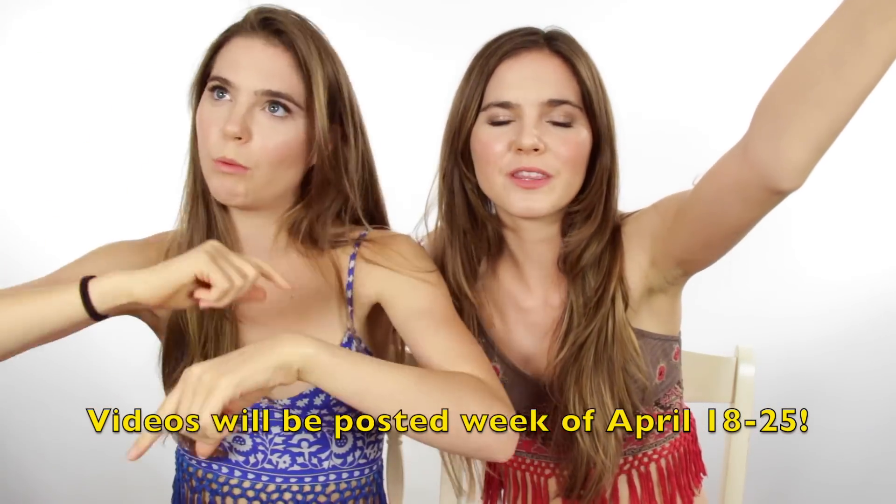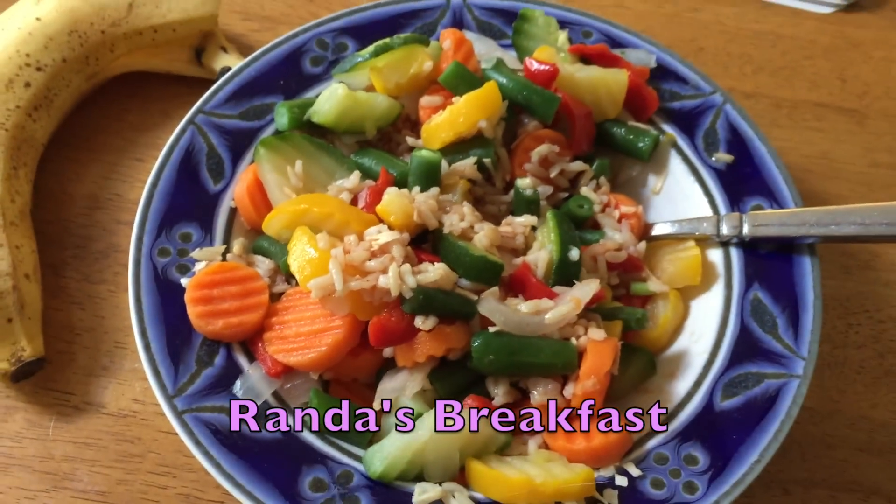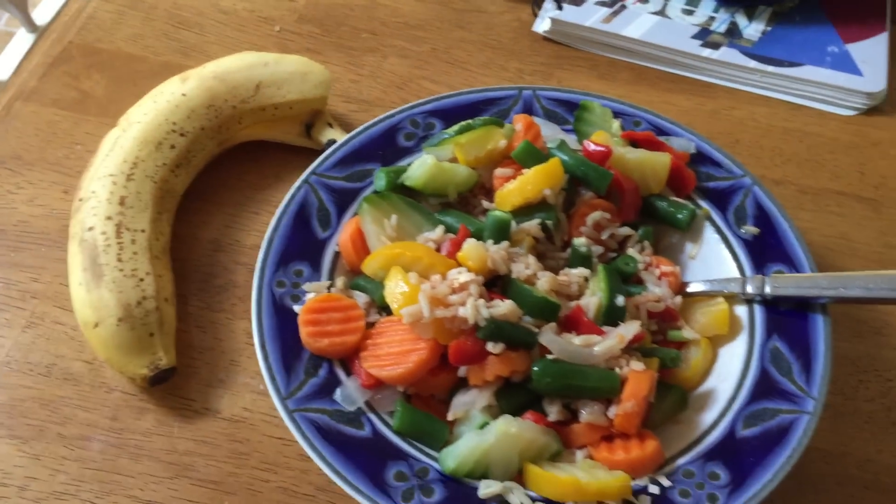Let's get to the video. You're coming with us to Kauai! This is my breakfast: rice and ketchup, onion flakes, and steamed vegetables, and a banana of course. Yummy!